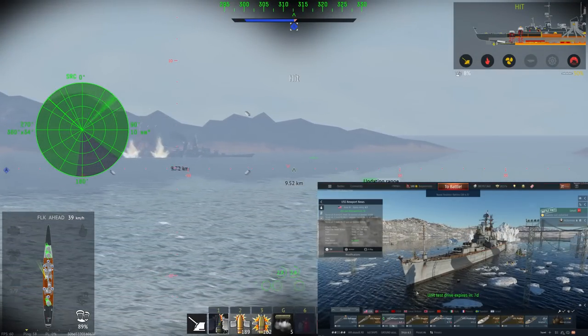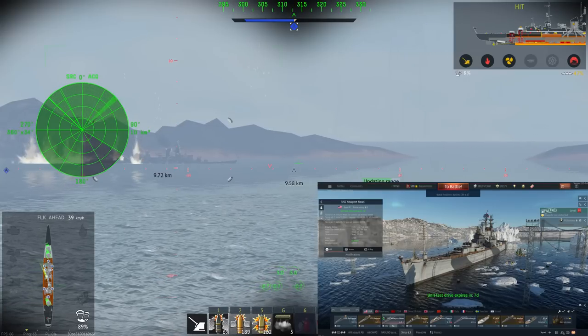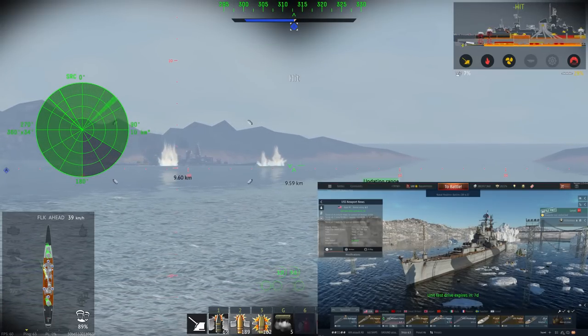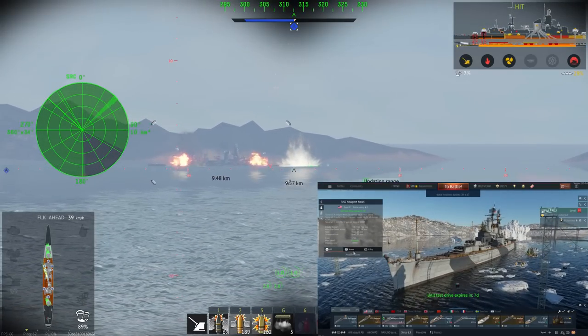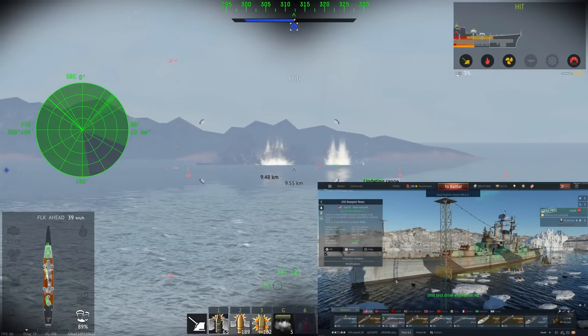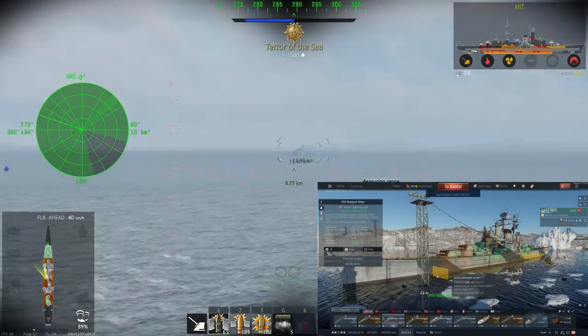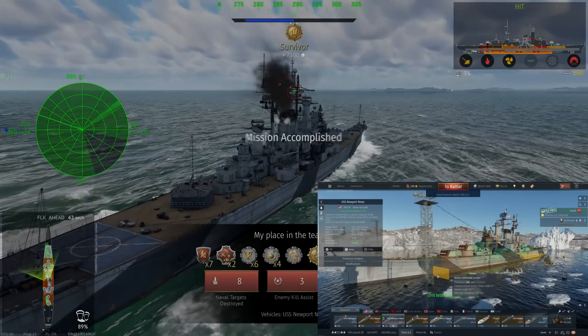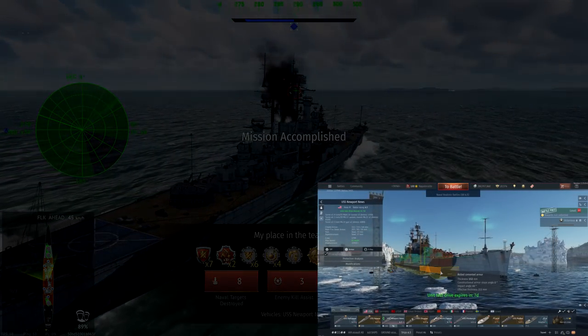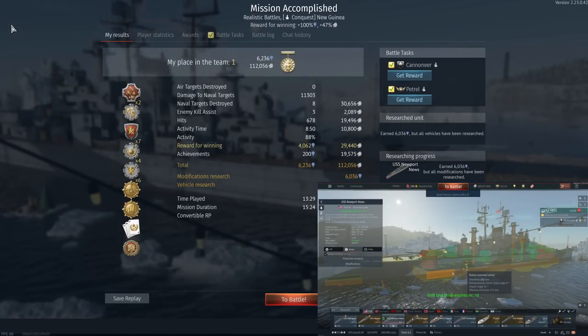Welcome back — I hope you enjoyed the history lesson. Now let's have a look at the USS Newport News in game in its 1962 modification. Starting with the armor, we can see an all-or-nothing armor scheme with no icebreaker armor. The bulkheads fore and aft are 140mm of rolled cemented armor, and the main belt running the full length from the first to the last main battery turret is 152mm of rolled cemented armor — the best in class for all heavy cruisers.